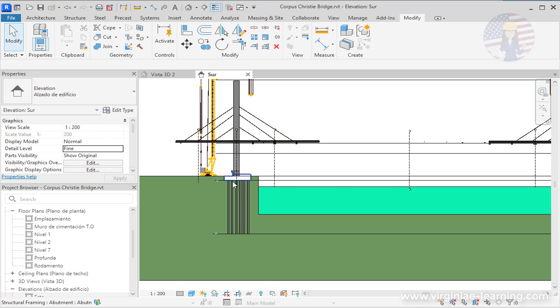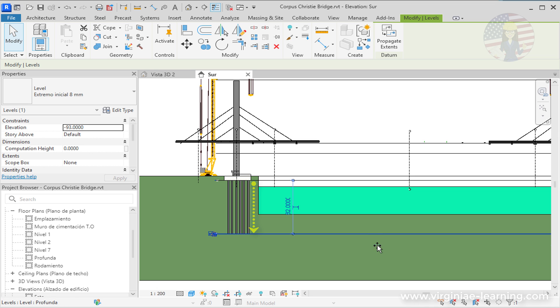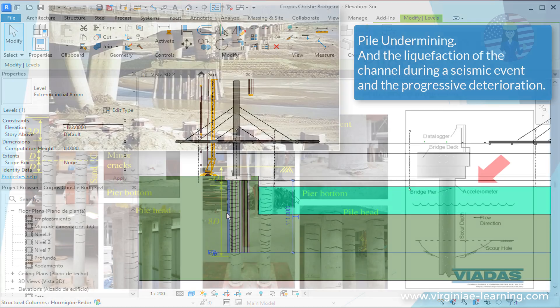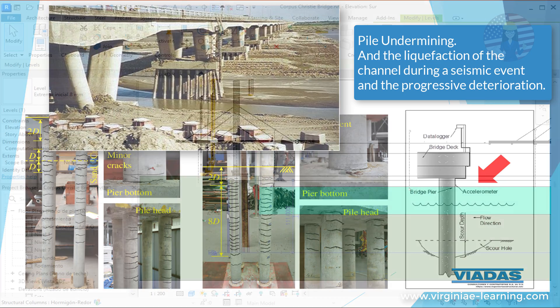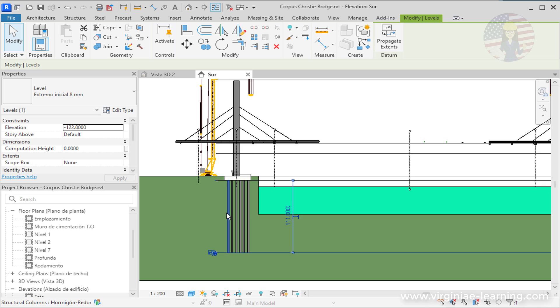Currently, the engineering team is working tirelessly to address the foundation issues plaguing the bridge. Their main approach involves extending the size of the footings and adding more and deeper piles to provide additional support. While this might seem like a straightforward solution, it introduces a host of new challenges. Adding more piles to an already built foundation can lead to complications, and one major concern is ensuring that the new piles are properly integrated with the existing structure. This integration process can introduce additional stress points and potential weaknesses if not executed perfectly.